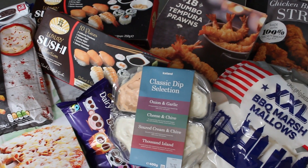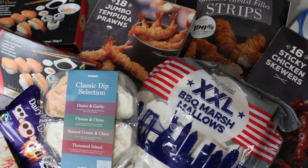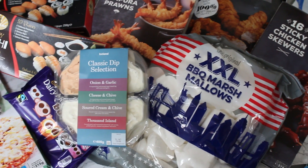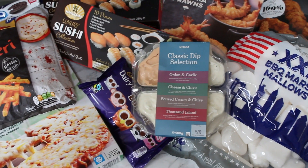They also have loads of traditional party food — they have delicious chicken breast strips, sticky chicken skewers, and jumbo tempura prawns. And for the kids they have loads of food to make some really fun and spooky Halloween inspired snacks, which I'm going to get started with now.